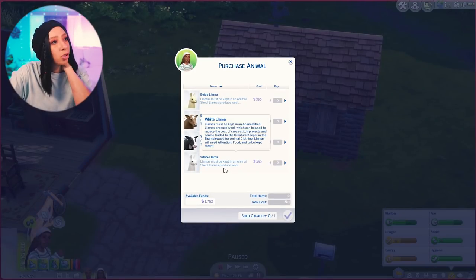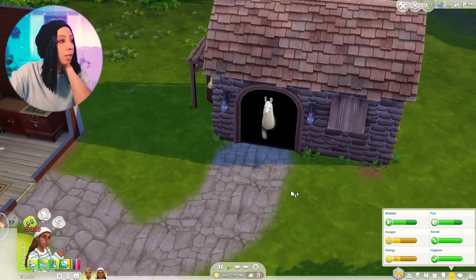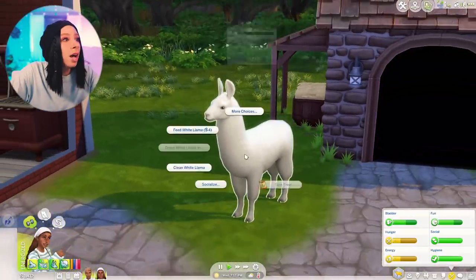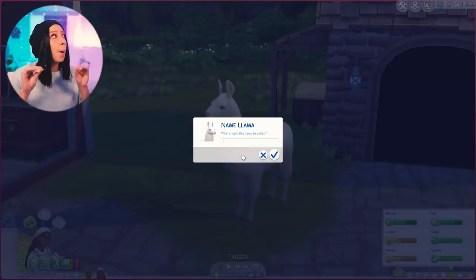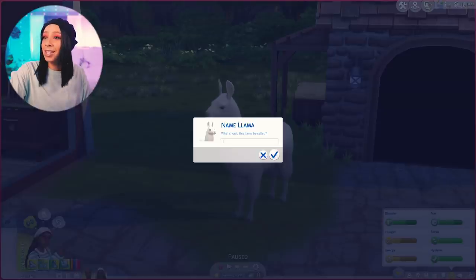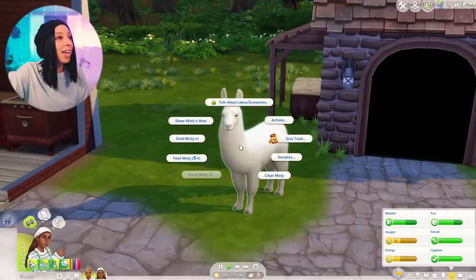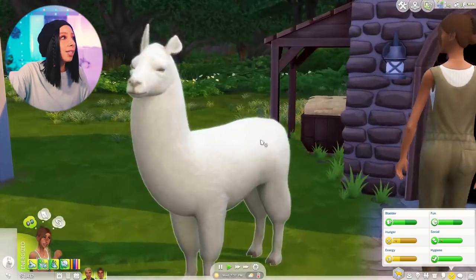Oh my god, look at you! What was the name of the llama from Emperor's New Groove — not Kuzco, but the one that Pacha had? Pacha's llama's name — Misty! Okay yes, this is gonna be Misty, and if we get another llama we're naming it Tina from Napoleon Dynamite. Hi Misty, I love you! We can already shear your wool — holy cannoli, that was fast. Hi sweet Bean!